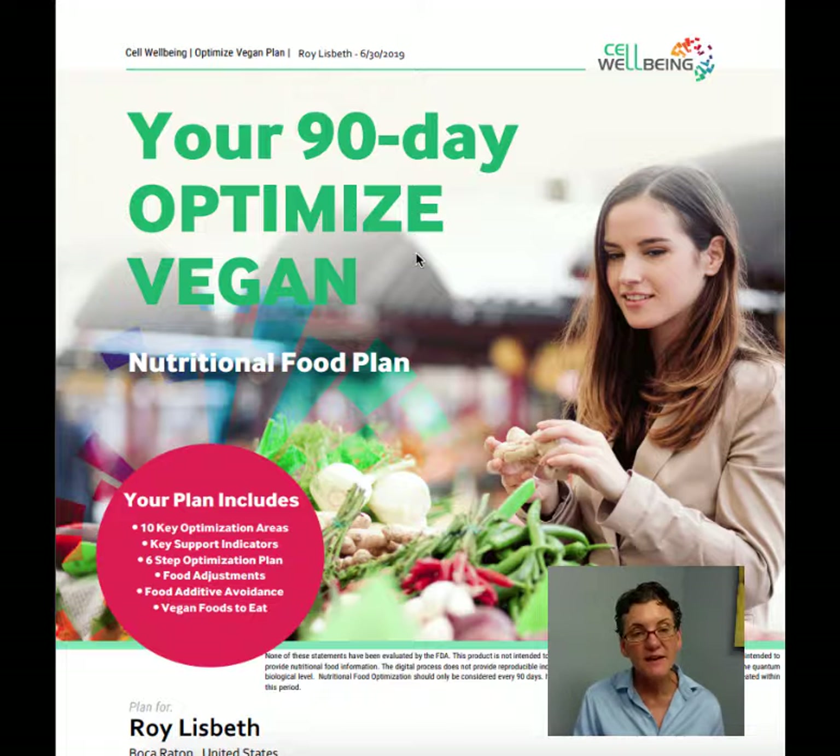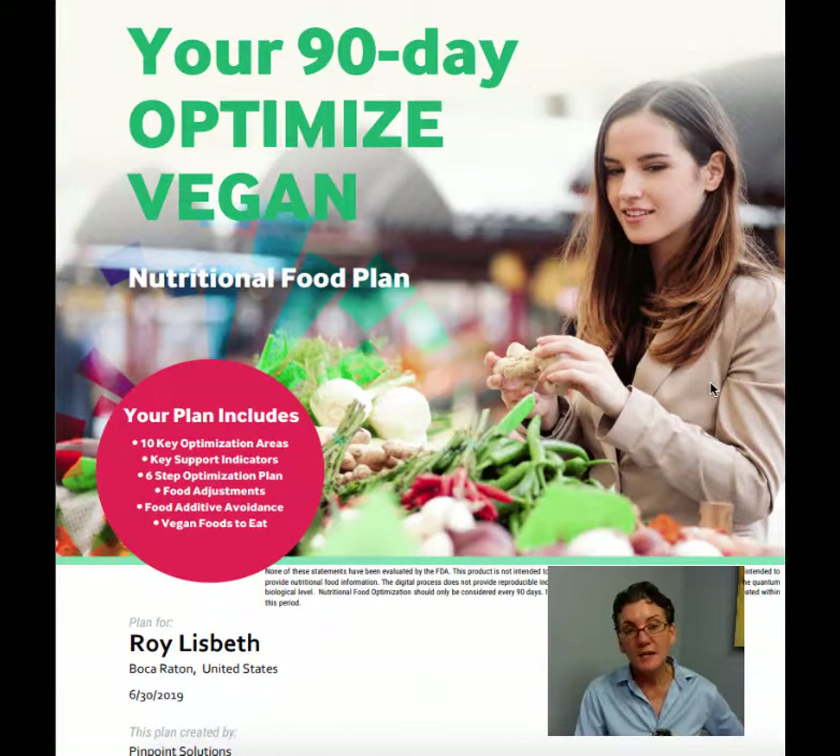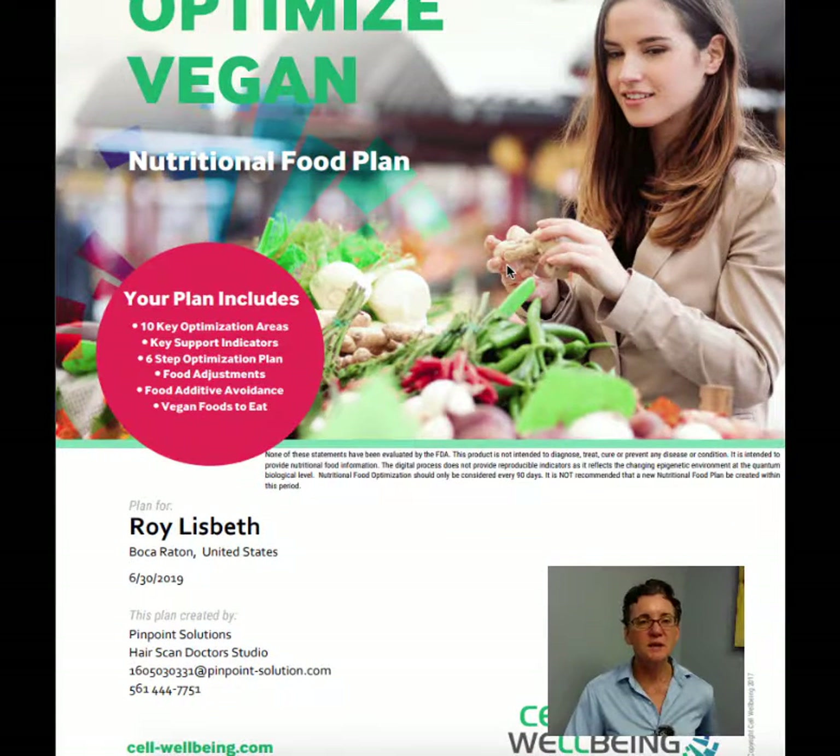In 15 minutes I have this great report. It tells me what is in the hair that shouldn't be, and what isn't in the hair that should be. That gives us an opportunity to create a customized supplement for you to address these issues. This is a 100% plant-based supplement.